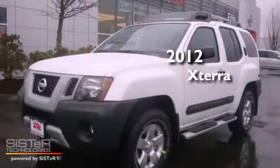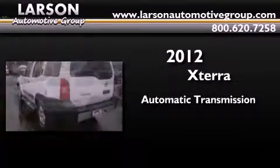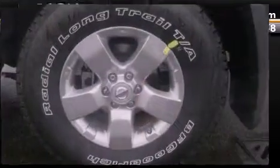This is a brand new 2012 Nissan Xterra. This SUV has an automatic transmission, a 4.0-liter V6, and the added capability of 4-wheel drive.